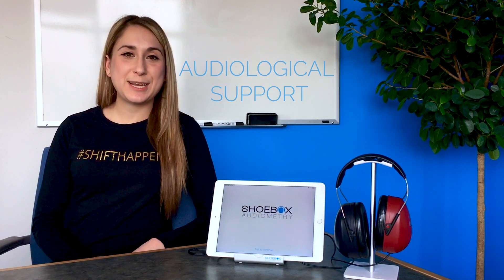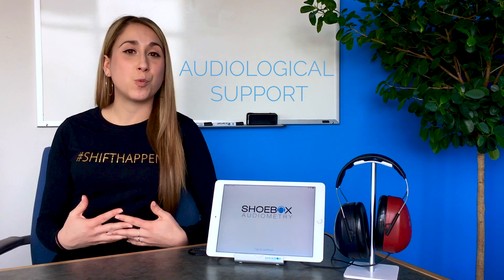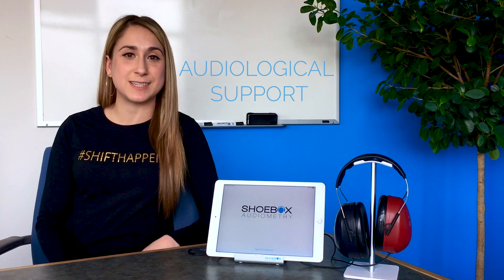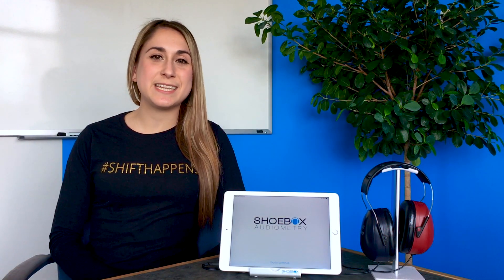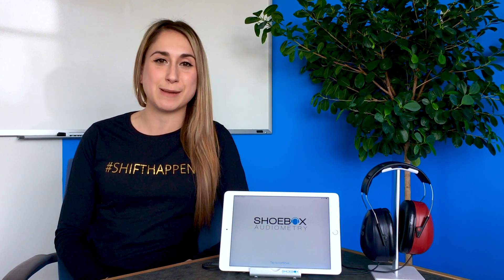And third, SHOEBOX is here to help throughout your entire hearing conservation program. We offer a wide variety in audiological support ranging from day-to-day questions all the way to audiological review for your hearing test results. Please click the link in the description to understand how we've helped hundreds of customers reduce their overall cost as well as increase the efficiency of their hearing conservation programs.